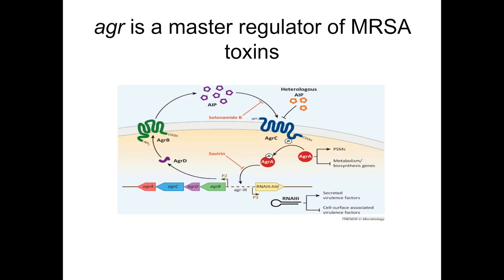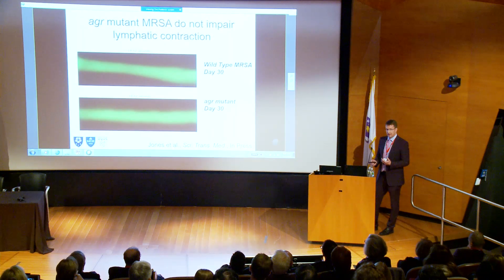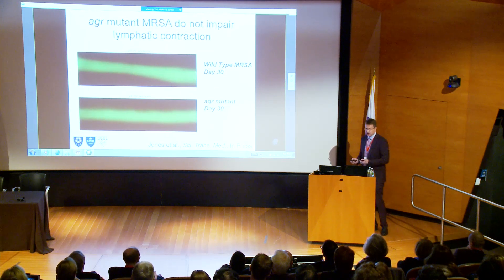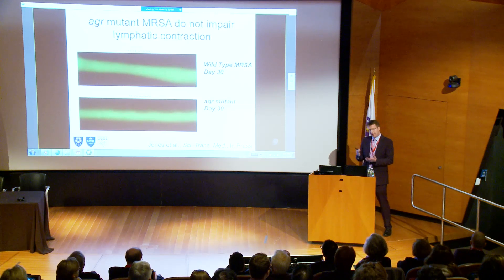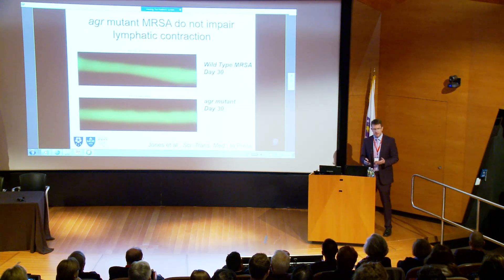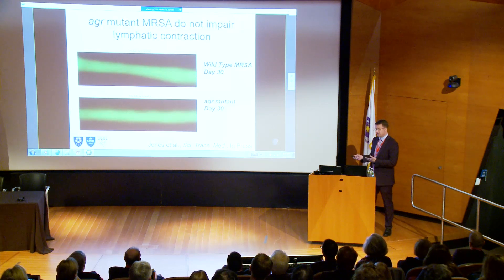For us, many of these toxins were controlled by a single genetic element in the MRSA genome called the accessory gene regulator, the AGR. We have a collaborator at the NIH who had MRSA strains with this AGR eliminated. When he gave them to us and we infected our animals with this strain, those AGR mutant bugs weren't causing the shutdown in pumping. So we know some toxin controlled by the AGR is basically causing the death of our lymphatic muscle cells, shutting down this pumping — and that matches the clinical phenotype where patients get these infections, develop patterns of recurrent infections, and long-term lymphedema.